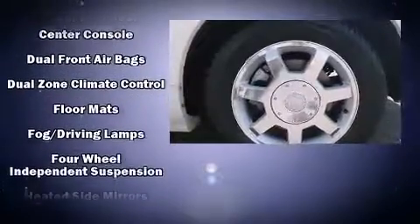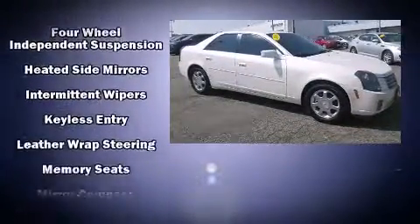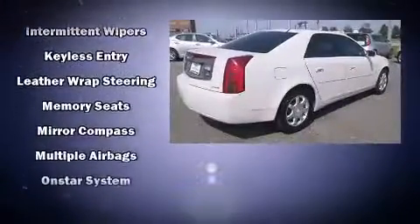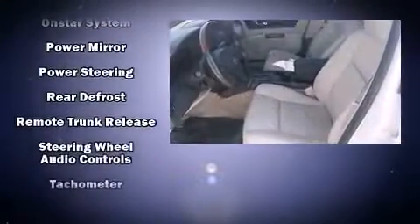Passengers are protected by various safety and security features, including head curtain airbags, front side impact airbags, traction control, a panic alarm, OnStar, and four-wheel disc brakes with ABS.